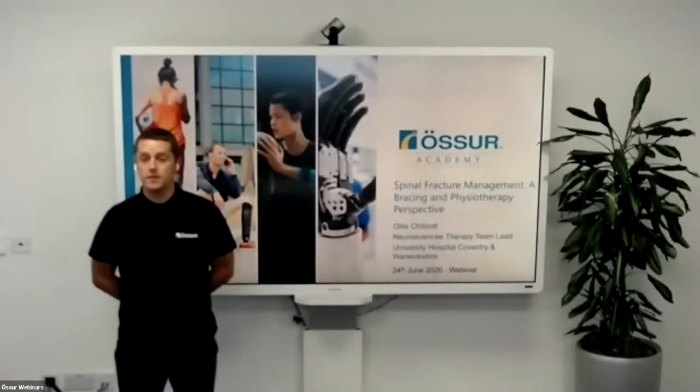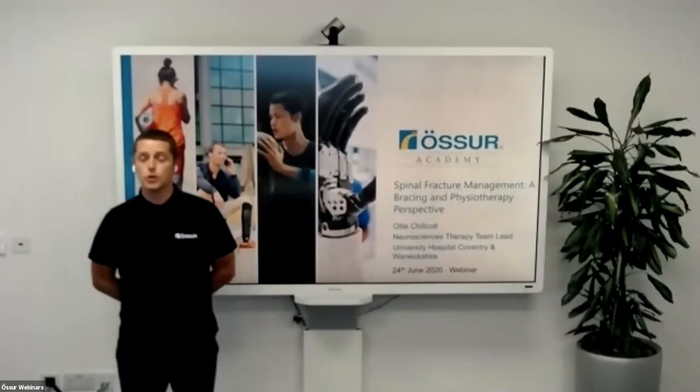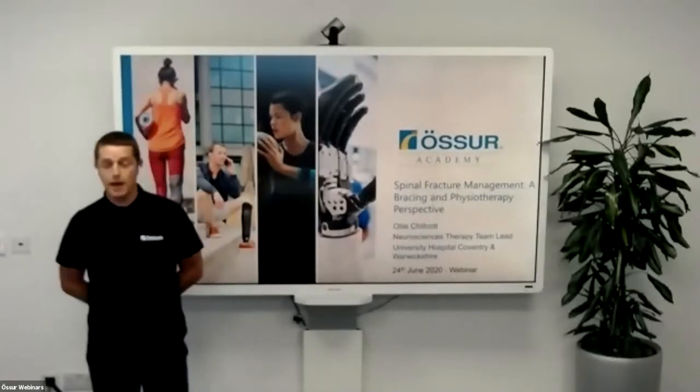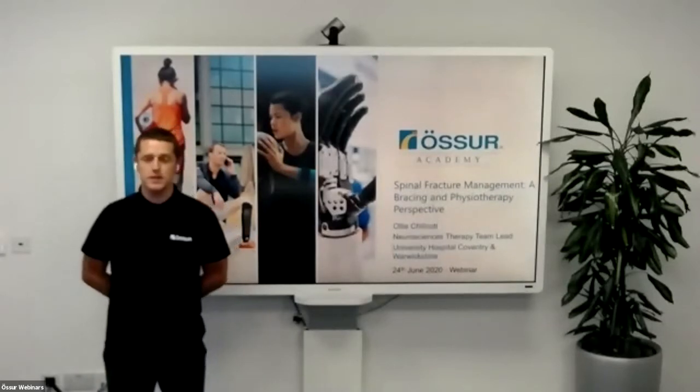We will then go through the features of the Miami J Select followed by a fitting, and we will do the same for the Miami TLSO. For those who joined last week, we're able to do that now by various camera angles that we have in the office. We have the main camera here where we'll be doing our presentations from.